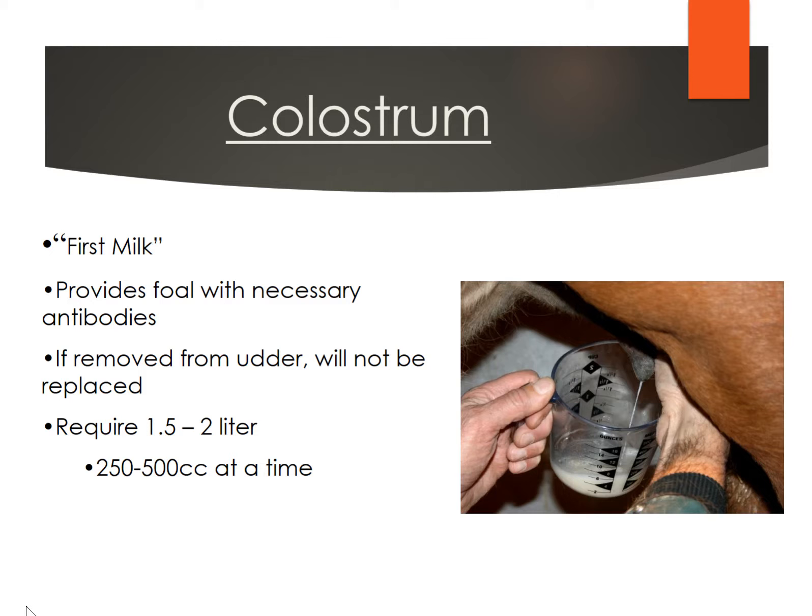Occasionally you'll have a mare that starts streaming colostrum down her legs before she's foaled. If that happens, it's very important to go collect that colostrum, because it might be a day or two before she actually foals. The foals really need about one to two liters of colostrum, generally getting about 250 to 500 cc's at a time. The majority of mares are going to be just fine. You can get a device called a colostrometer to actually analyze it. The colostrum will typically be kind of yellowish and sticky.